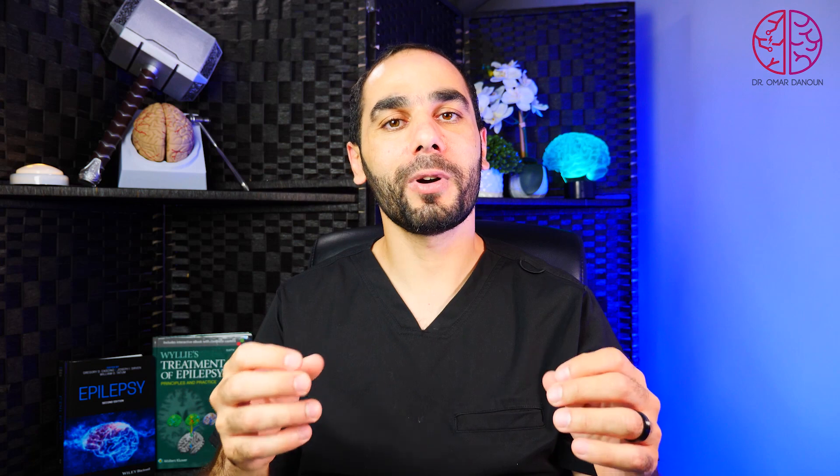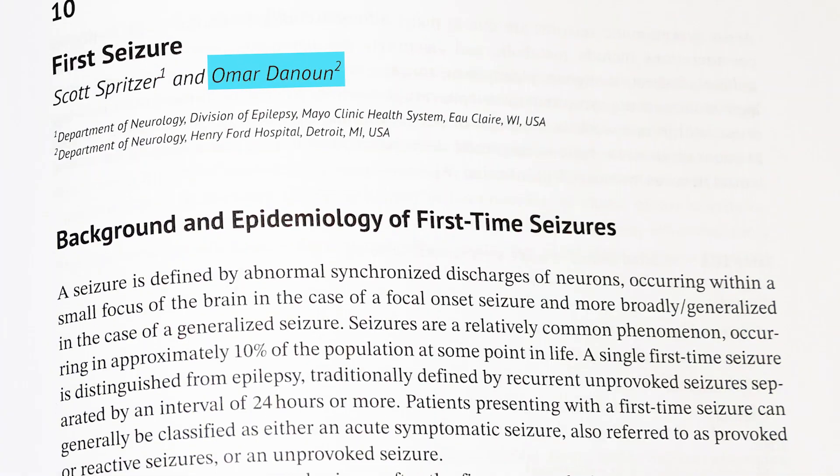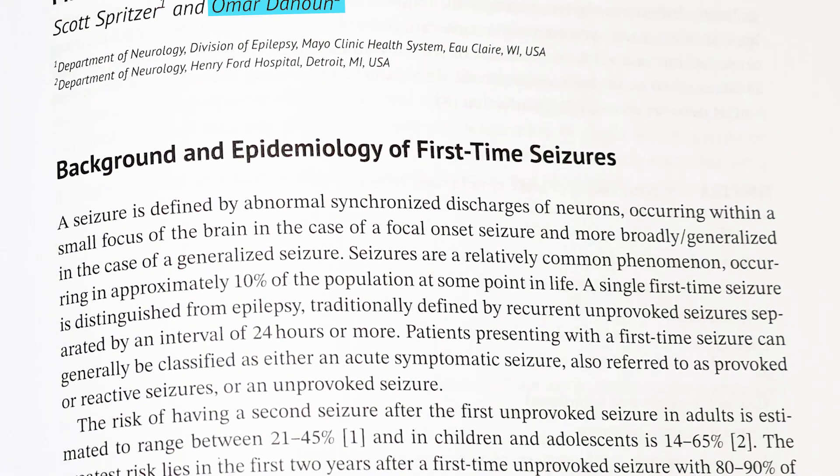For all the information, I'll be using one of the most important books for epilepsy, which is called 'Epilepsy Treatment' by the Mayo Clinic professors. I got the chance to author one chapter in this book, and in that chapter I detailed the MRI use in epilepsy.